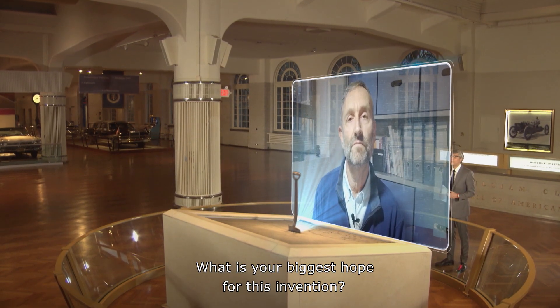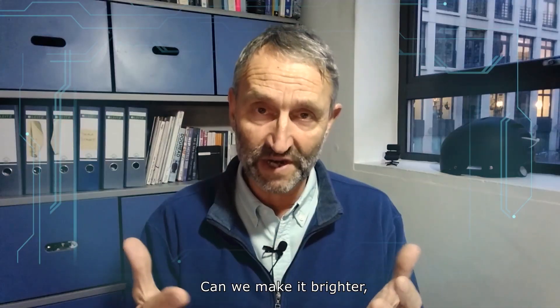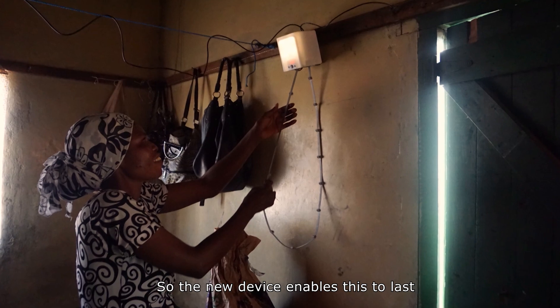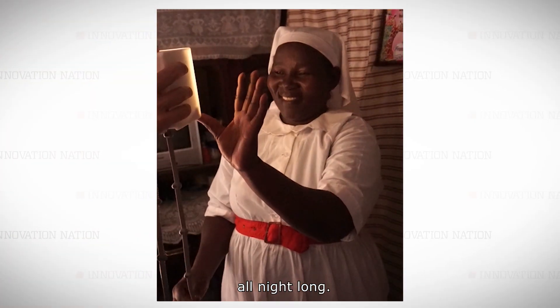What is your biggest hope for this invention? Can we make it brighter, and can we make it last longer? So that's what we've worked on. The new device enables this to last all night long.